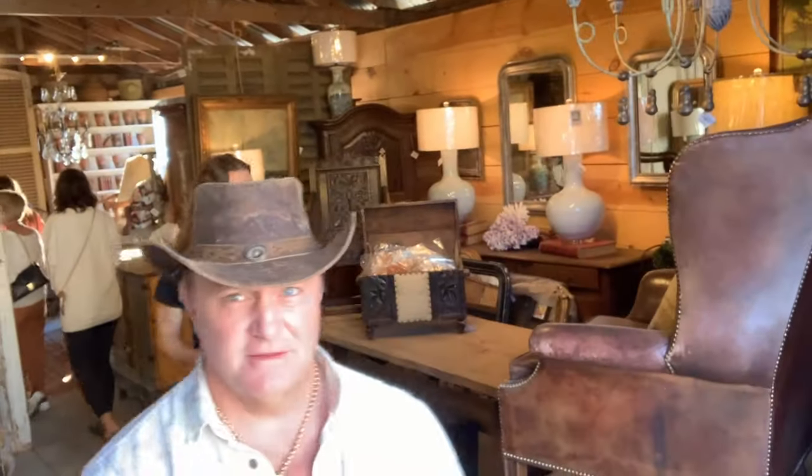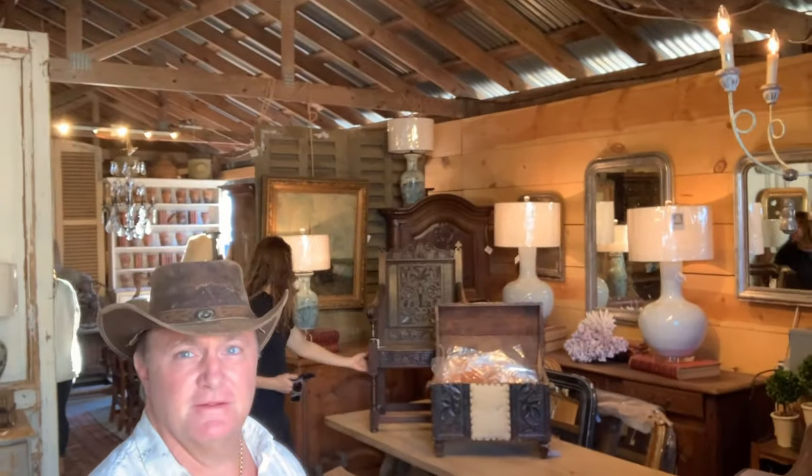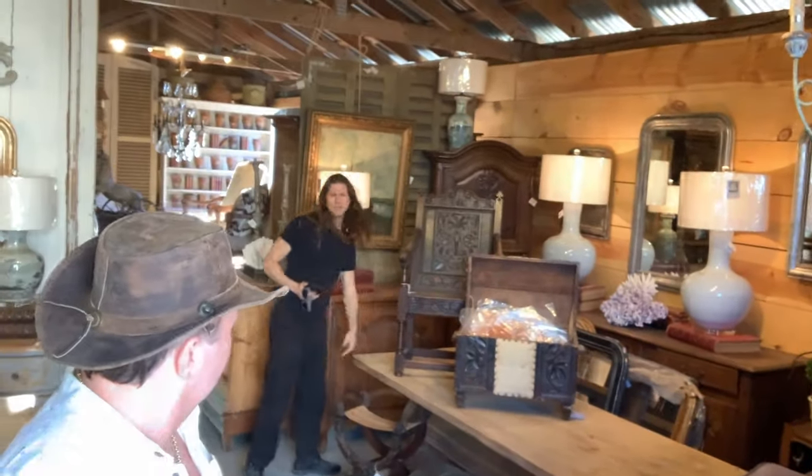Were you not in here earlier? I did not come in this building earlier. Best and most affordable — this building right here. Look at that chair. Is that a Wainscot chair? 17th century? 18th century.